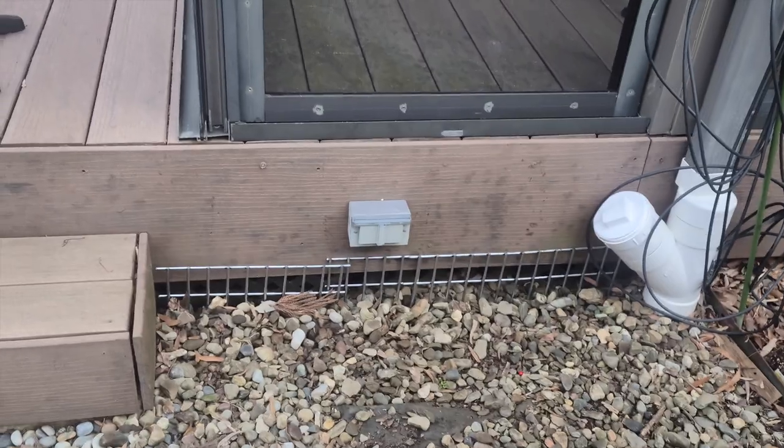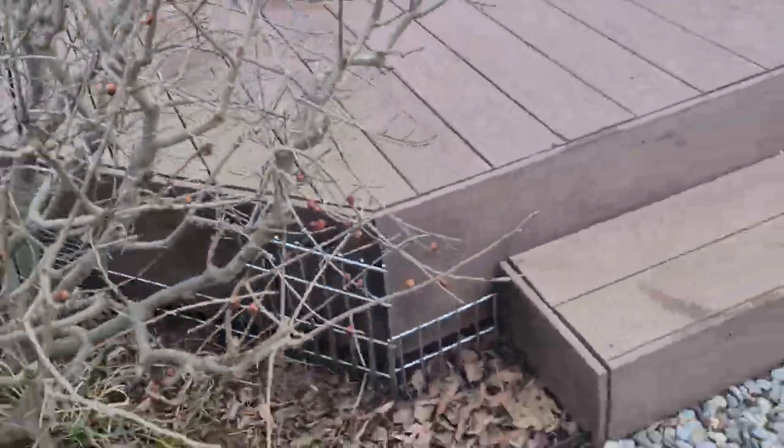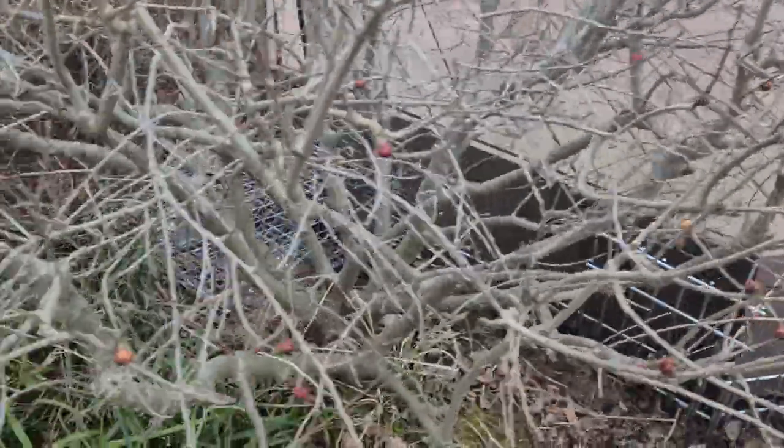This homeowner in Rumson, New Jersey was having a problem with groundhogs digging and harboring underneath his deck. So to solve this problem, we installed Dig Defense around the entire perimeter of the deck. Dig Defense is a below-ground fence system that is 15 inches deep and 4 feet across, and protects structures against nuisance wildlife.